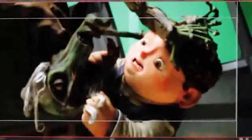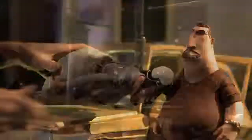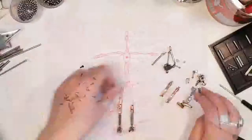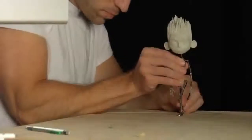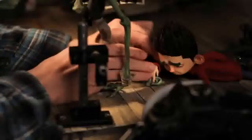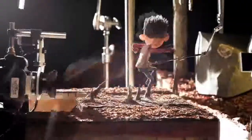Stop motion is different from other forms of animation in that everything you'll see within the shot that moves has to be moved by somebody. So you start with a puppet that has a little metal skeleton inside, so you can pose it, it'll hold its position, and you move it slightly, take a picture, you move it a little bit more, take another picture, and when you knit enough of those individual pictures together and play them, it looks like the character's brought to life.